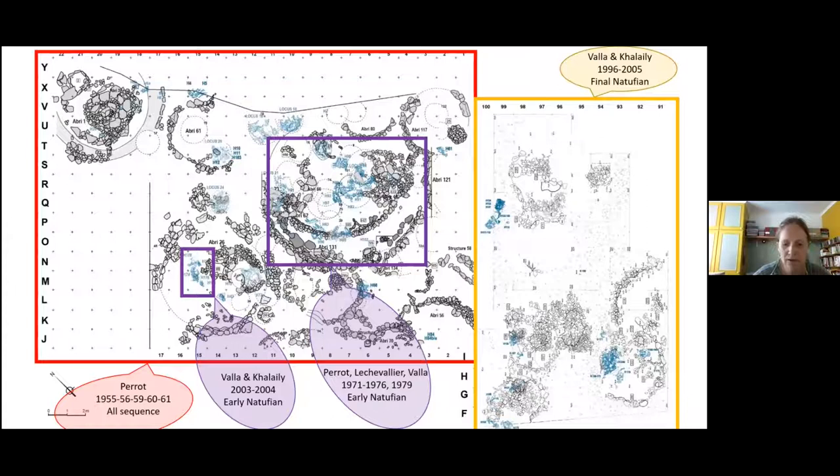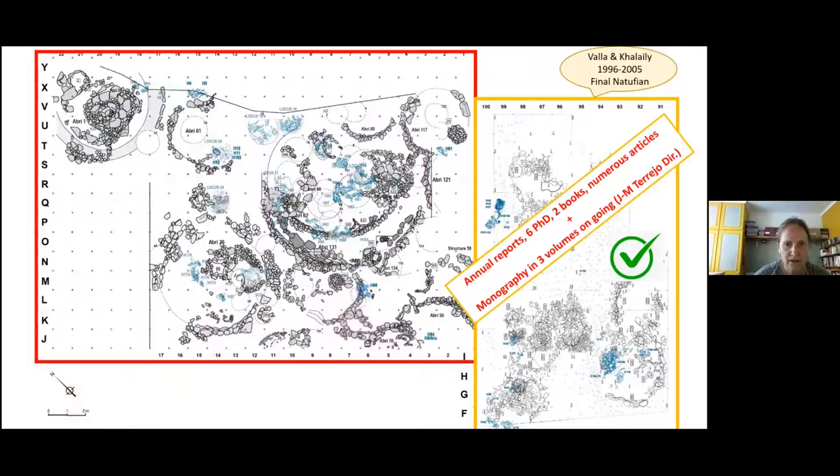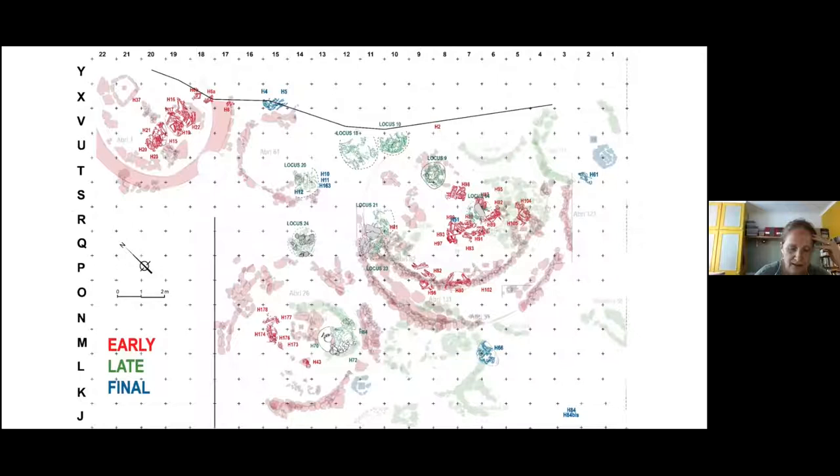Forty square meters were excavated under the direction of Jean Perrault, who explored the sector shown in red. He was joined by Monique Lechevalier and François Vallat in the 1970s, who drastically modified the excavation method. From 1996 to 2005, François and Ramoudi Halayli from the Israel Antiquities Authority took over the excavation by opening a new sector where they excavated the upper layer — the final Natufian. They also saved from erosion four graves that were on the surface of Shelter 26, dated from the early Natufian.